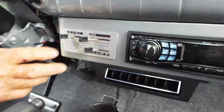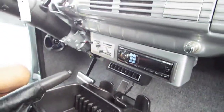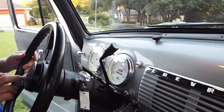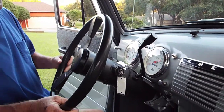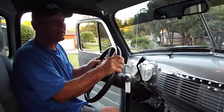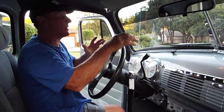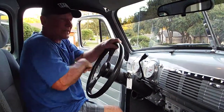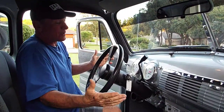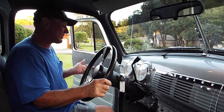All your other gauges — directionals, high beams — everything works as it should. Horn works too. This is a Chevy steering wheel off a Chevy truck. The original steering wheels had to be bigger because there was no power steering and you really had to work them — these things were tough to drive. Now with power steering, the steering wheel can be smaller because the engine is doing some of the work.